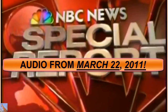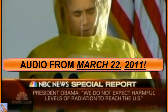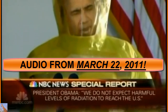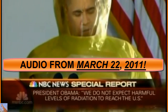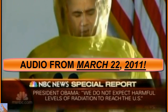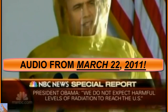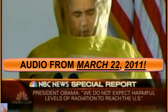In an NBC News special report, President Obama stated clearly: 'We do not expect harmful levels of radiation to reach the West Coast, Hawaii, Alaska, or U.S. territories in the Pacific. That is the judgment of our Nuclear Regulatory Commission and many other experts. The Centers for Disease Control and Prevention and public health experts do not recommend that people in the United States take precautionary measures beyond staying informed. Going forward, we will continue to keep the American people fully updated, because I believe that you must know what I know as president.'